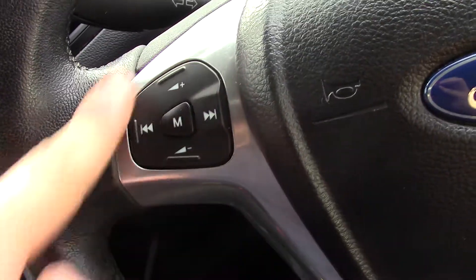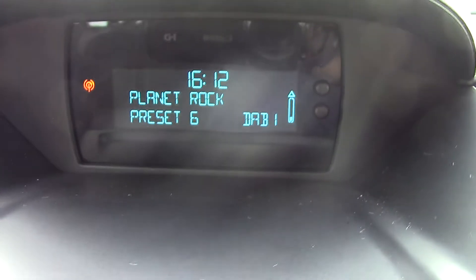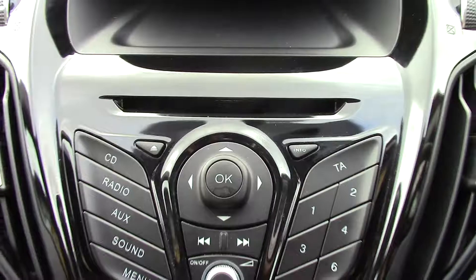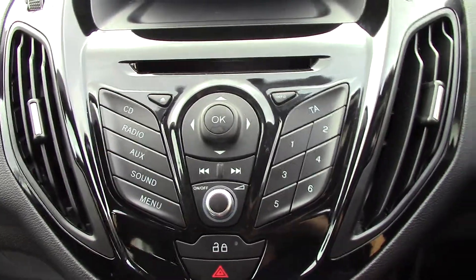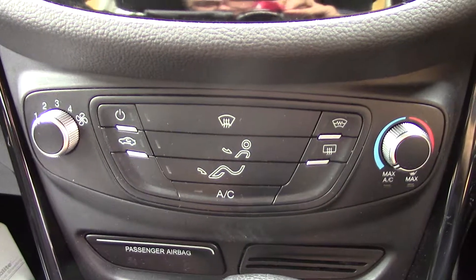In front we've got the instrument cluster and trip computer. On the steering wheel we've got controls for the volume and seek of the radio. In the centre display we've got the display for the DAB radio. Below we've got the radio and CD unit itself, and below that we've got the automatic climate control.